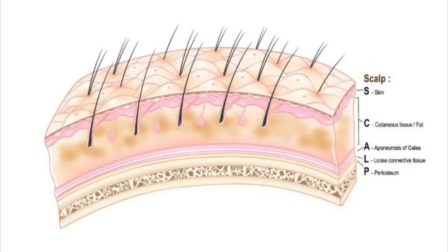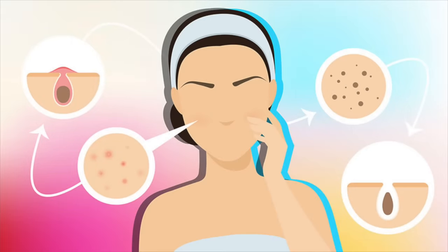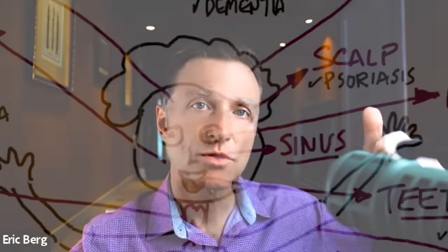As for the scalp, if you're deficient in vitamin D you'll be more predisposed to getting psoriasis and even eczema on your skin. People that get acne are usually always low in vitamin D. It can decrease inflammation on your skin and help prevent vitiligo, where you have a whitening or lack of pigment. People with vitiligo are always deficient in vitamin D. If you're low in vitamin D, your risk for getting skin cancer like melanoma goes dramatically up.